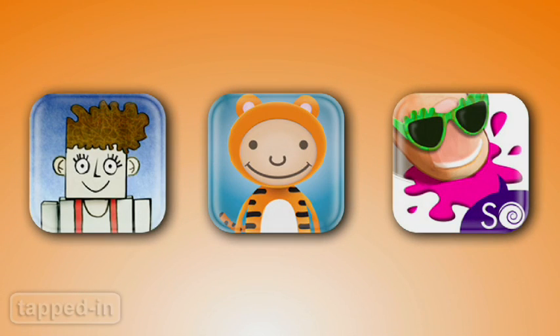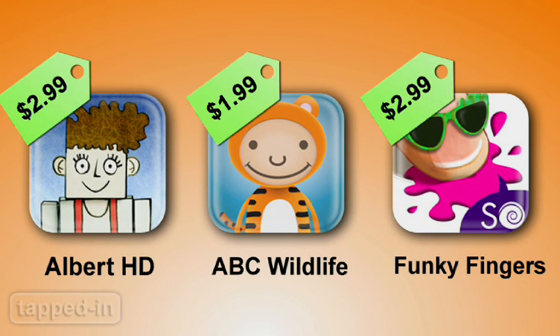So keep your little ones entertained with Albert HD, Funky Fingers, and ABC Wildlife.